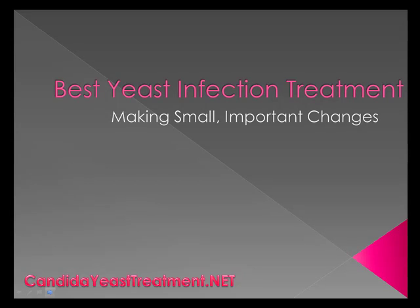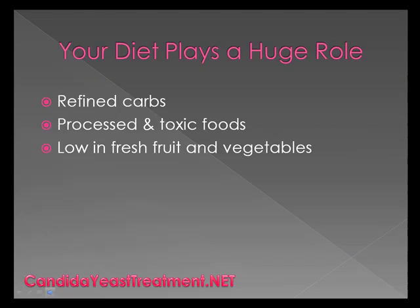The purpose of this video is to talk about your best yeast infection treatment. The best yeast infection treatment is one that makes small important changes in your everyday lifestyle and routine to help you become healthier and live yeast free.